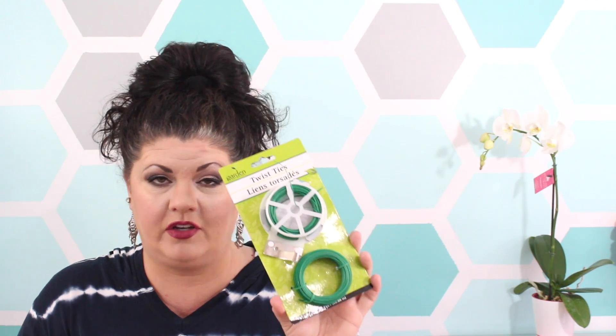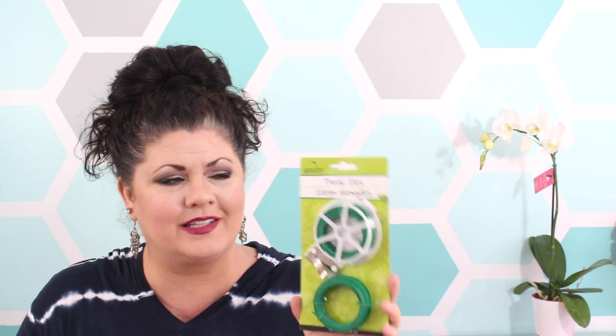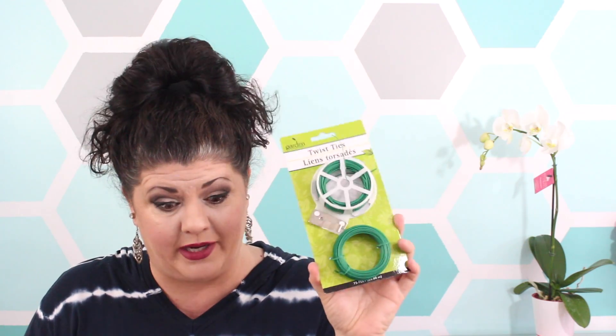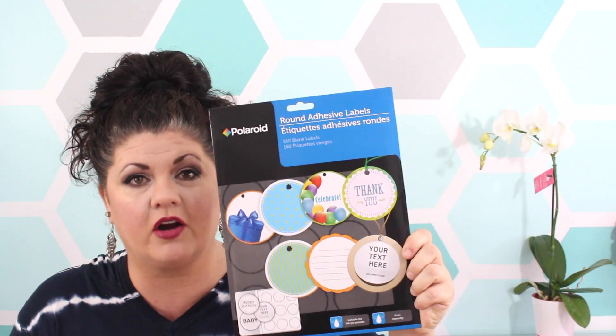I also picked up some more of these little twist ties. I love that it's 75 feet worth for just a dollar! These come in handy for all kinds of craft projects where you need little wires, and it's about one of the cheapest places around to pick them up.